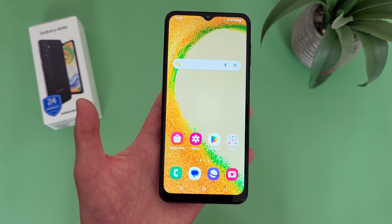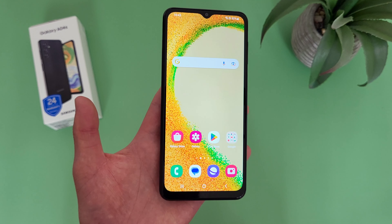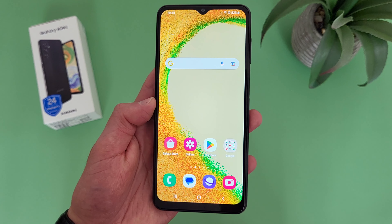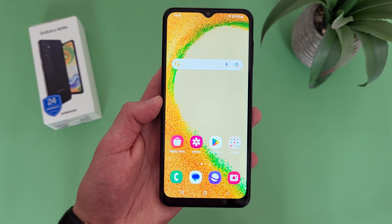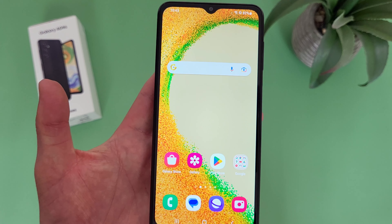With this phone, not only are we getting Android 13, but considering Samsung's software support, you can also expect several major updates in the future. So again, if having the latest software is important to you but you're still looking for a more affordable, simple device, then the Samsung Galaxy A04S is going to be a great choice for you.